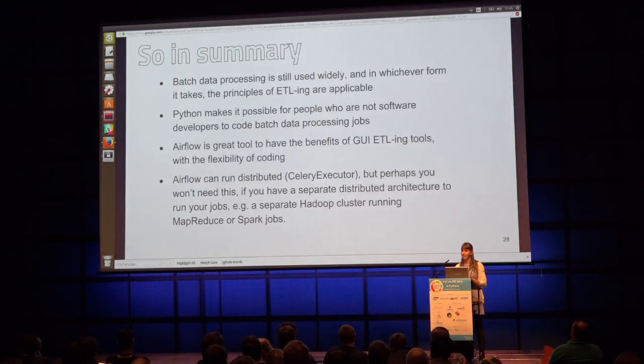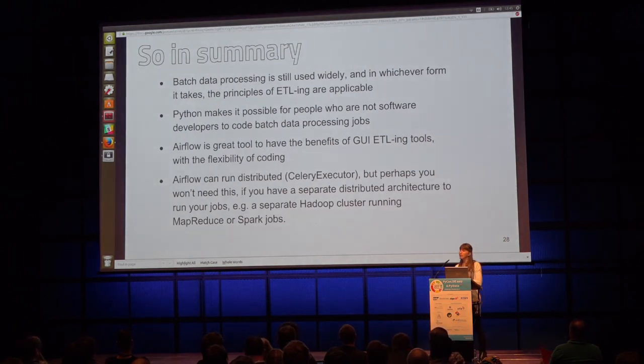In summary: batch data processing is still widely used and in whatever form it takes, the principles of ETLing are still present. Python makes it possible for people who are not software developers to code batch data processing jobs. Airflow is a great tool if you want the benefits of a UI ETL tool with the flexibility of coding. And although Airflow can run distributed, if you have a separate cluster for distributing your jobs, you might not need to run Airflow distributed — you just trigger jobs to that external place and the distribution happens there.